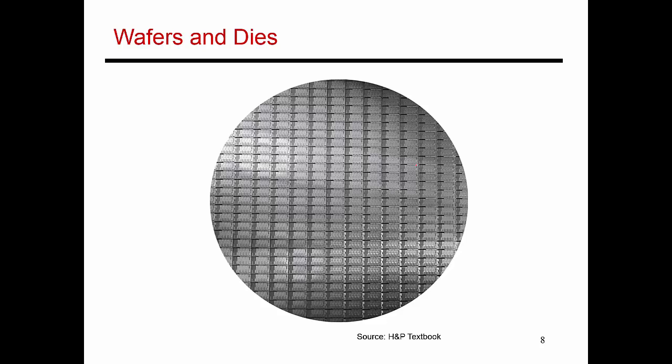Out of this wafer, a number of chips end up being thrown away. All the chips on the boundary are not complete chips, so those all get thrown away. In addition, if there's a defect, that chip also ends up getting thrown away. That determines the yield from this wafer. After going through this complicated process and investing millions of dollars, there are non-working chips that have to be discarded. The yield ultimately influences the cost per chip, because all of your investments have to be amortized across the working chips.